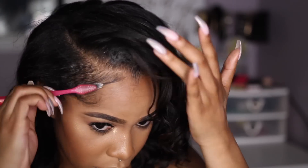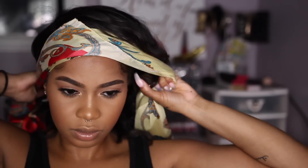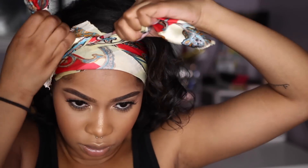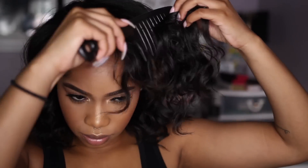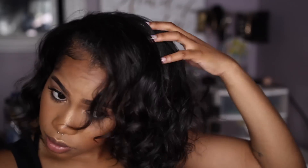I'm going to go ahead and tie down my edges for about five minutes using this silk scarf that I got from the beauty supply store. After laying my edges, I'm going in with a wide tooth comb just to give my hair a little bit more body — I felt like it was looking really flat, and teasing my hair actually really helped because it made the bob look more messy and full, since it was looking a tad bit flat before.